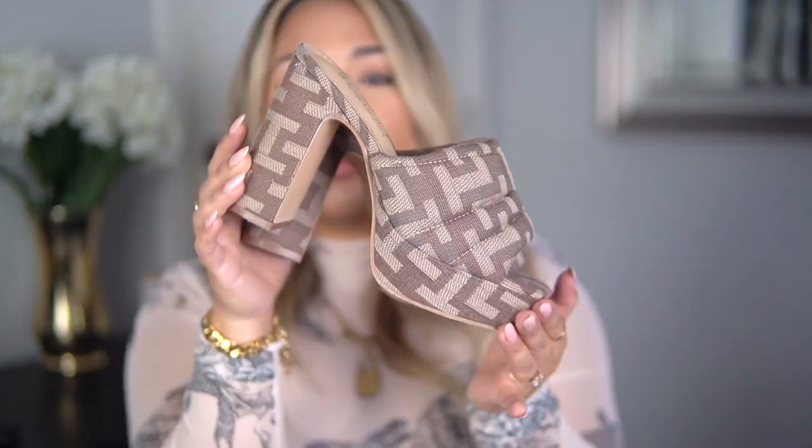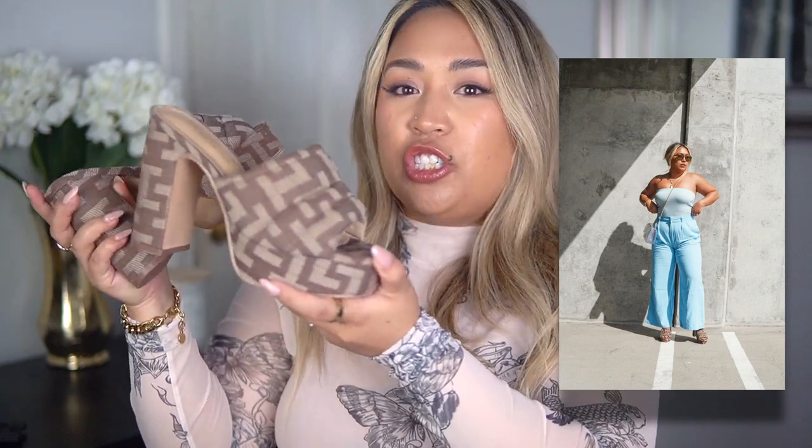My absolute favorites are this last pair of shoes — I am obsessed and want to wear these everywhere. I was shocked at how comfortable they are to walk in. They're these platform heels and the print feels so designer, like very expensive, when in reality they're quite affordable. Even though it's a busy print they're actually really easy to style because they're so neutral. I styled them recently with an all-blue look and they were the perfect fun shoe. The thick platform in the front with such a high heel makes it a lot easier to walk in.